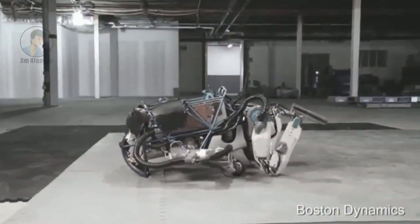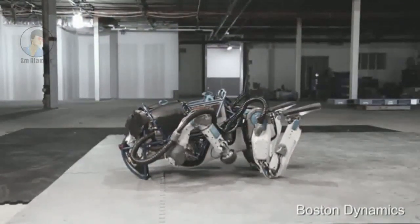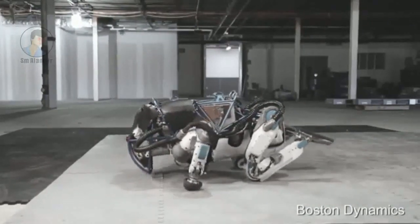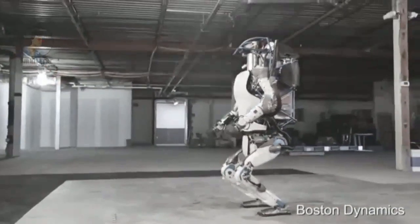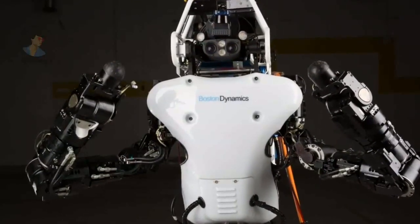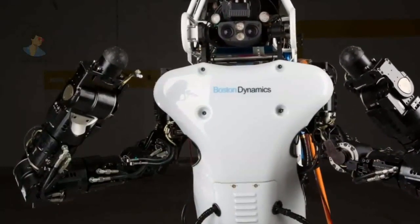The latest version of Atlas stands 6 feet 2 inches (1.88 meters) high and weighs 156.4 kilograms (345 pounds). According to its manufacturer, Google's Boston Dynamics division, 75% of the humanoid machine is new — only its lower legs and feet remain unchanged.